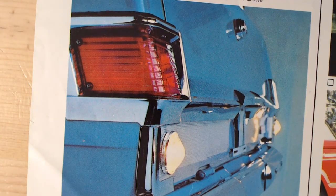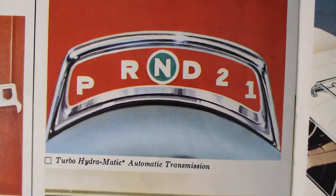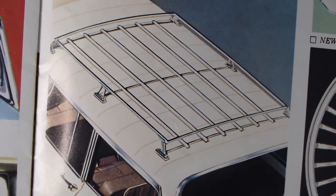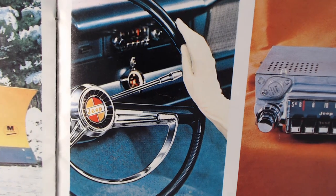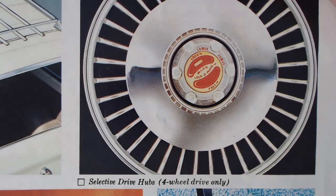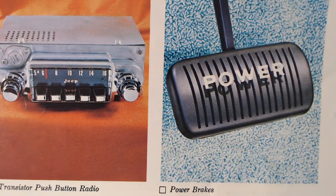Optional accessories and special equipment include the Turbo-Hydramatic automatic transmission, air conditioning — I love the 'Customatic' lettering — a snowplow for four-wheel drive models only, a big roof rack system, power steering, the optional big V8 engine, selector drive hubs for four-wheel drive only, a transistor push-button radio, and power brakes.